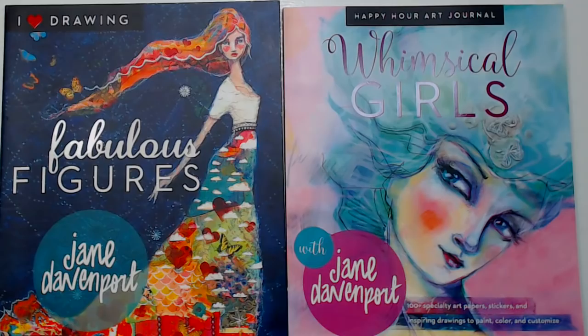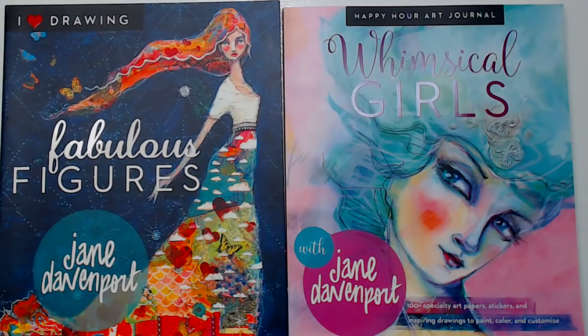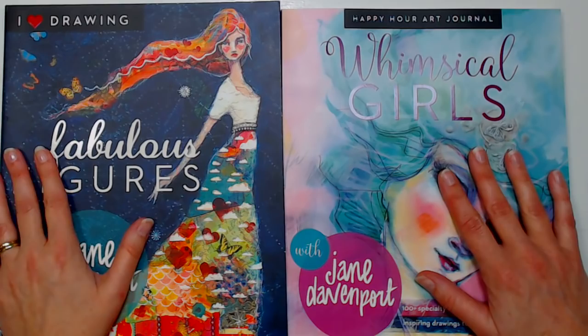We are live on the Frugal Crafters YouTube channel. I'm Lindsay the Frugal Crafter, along with Sarah. Today we're talking about ink because next month is Inktober! Every October for the past couple of years, Jake Parker has started the Inktober challenge, encouraging people to use ink and draw.